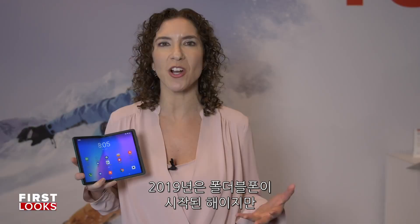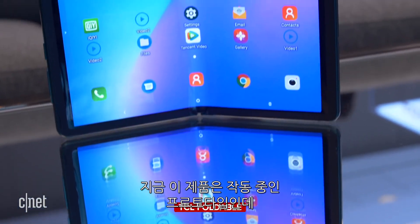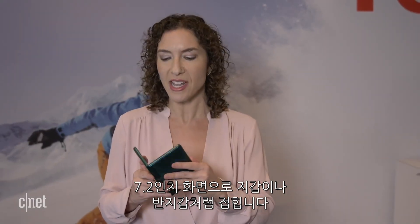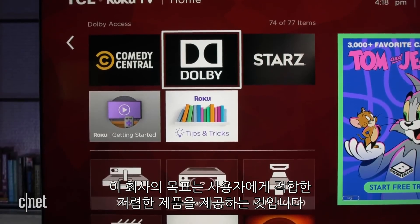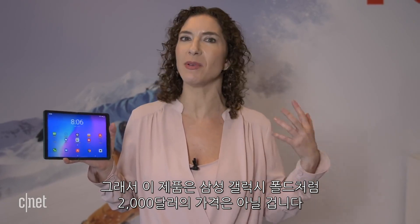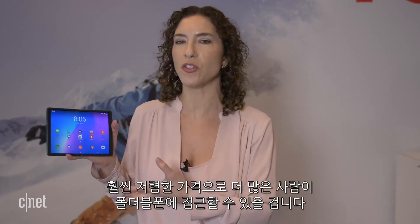2019 was the year that foldable phones got their start, but 2020 could be the year that they finally take off. There are a ton of foldable concept phones, like this one from TCL. This phone here is a working prototype — it's got about a 7.2-inch screen and it folds in half like a wallet or a billfold. TCL is a brand that's kind of new to phones, but you may recognize them from their TVs. The goal of this company is to bring affordable products to you, so this definitely isn't going to be a $2,000 device like the Samsung Galaxy Fold. It will be something much more affordable so a lot more people can access this new style of design.